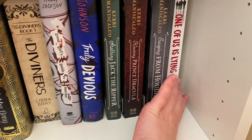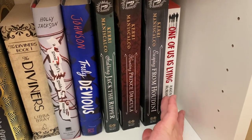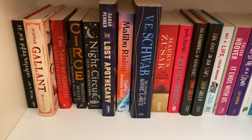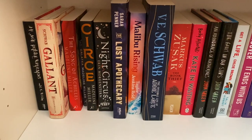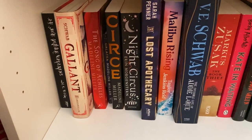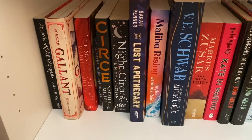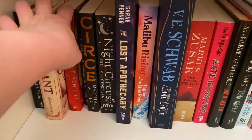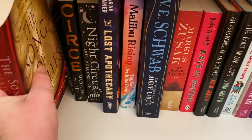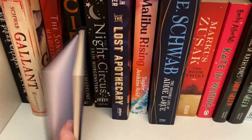One of Us Is Lying by Karen M. McManus, which I also really enjoyed. I read one of the companion novels and didn't enjoy that as much, so I don't have a physical copy of it. This is my very bottom shelf — a mixture of genres. We've got If We Were Villains by M.L. Rio, Gallant by VE Schwab — which I was so disappointed by — and one of my all-time favorites, The Song of Achilles by Madeline Miller, which is also on my favorites shelf.